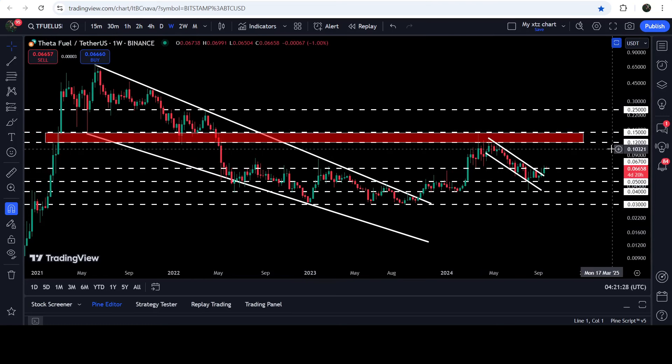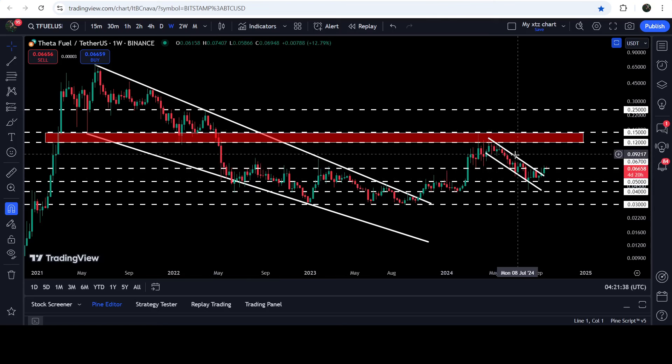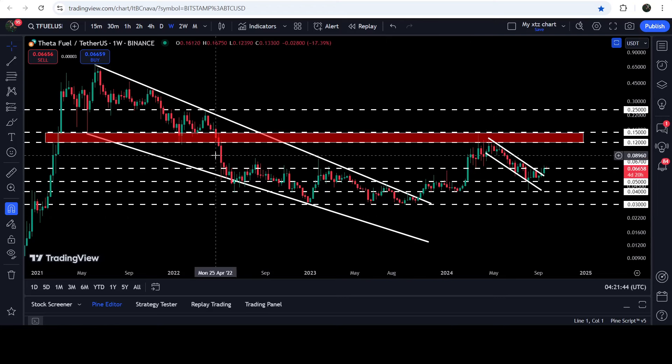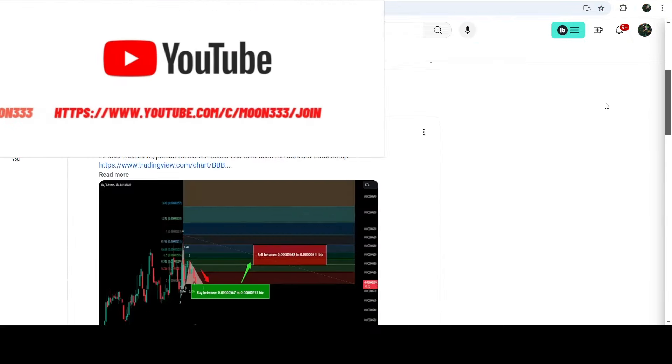After the breakout we had a nice pump, but the price could not break out this long-term resistance zone that starts from 12 cents and goes to 15 cents — a zone that had previously been working as support for several months. After the breakdown it flipped into a resistance zone. We got a few rejections and got stuck inside this channel, and in today's video we will also analyze this rally and this resistance zone.